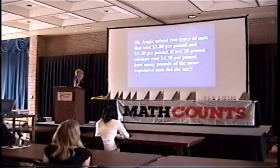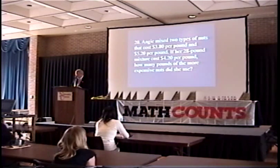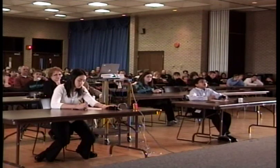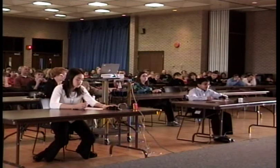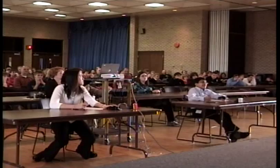Angie mixed two types of nuts that cost $3.80 per pound and $5.20 per pound. If her 28-pound mixture cost $4.20 per pound, how many pounds of the more expensive nuts did she use? Ingrid answers eleven, which is incorrect. The other competitor answers two, which is also incorrect. The correct answer is eight.